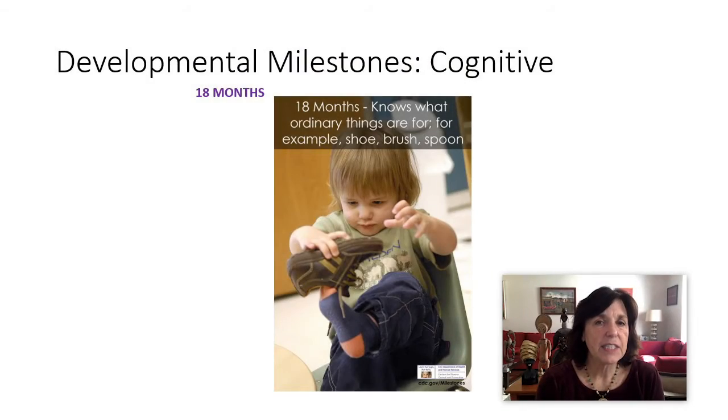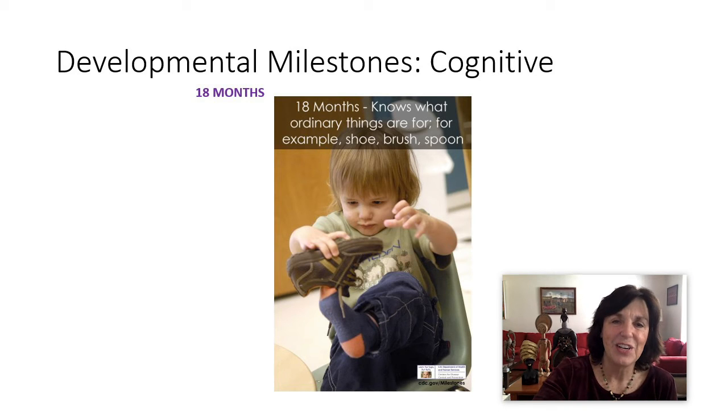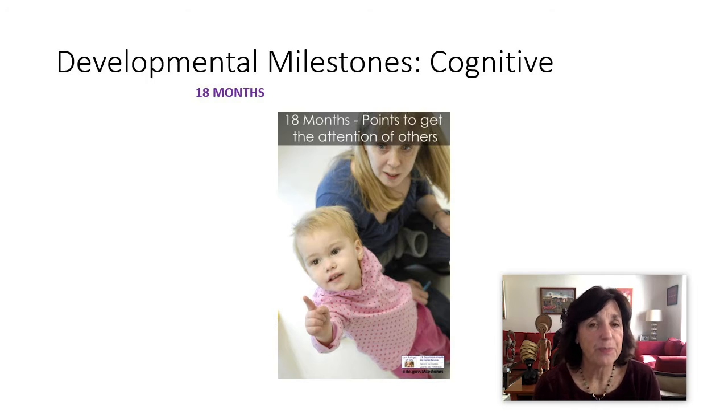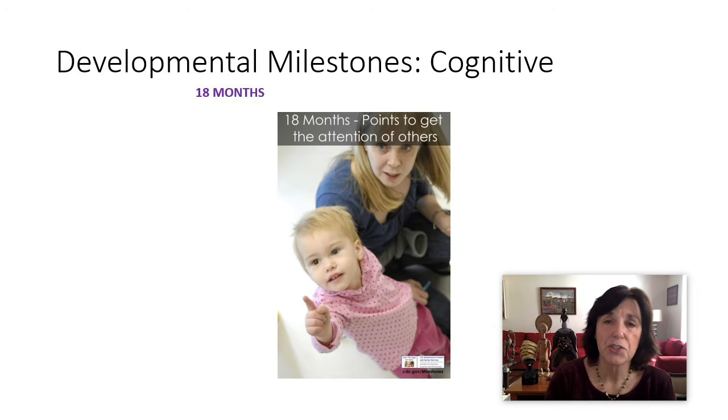At 18 months, they start to know what ordinary things are used for — for example, a shoe, a brush, a comb, a spoon. They start to know. Look at that little one really working at putting that shoe on for the reason they know. Then they start to point to get the attention of others. Joint regard happens much earlier, but at this stage they start pointing to get attention.